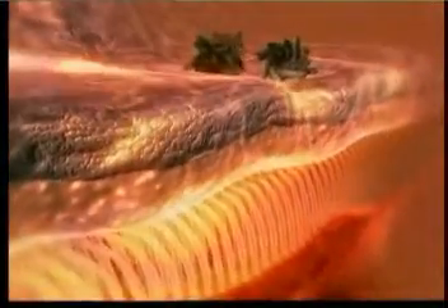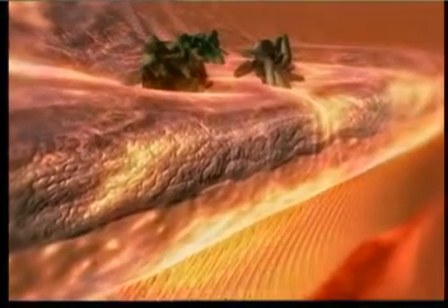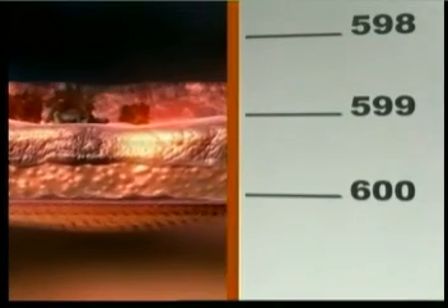Mucus also turns out to be a marvel of design when examined up close. The mucus layer is rather thin. On the screen you can see a 30 cm ruler. Let us look at a 1 mm length of that ruler, then divide that 1 mm into 600. One 600th of a millimeter — that is the thickness of the mucus layer which protects your health.